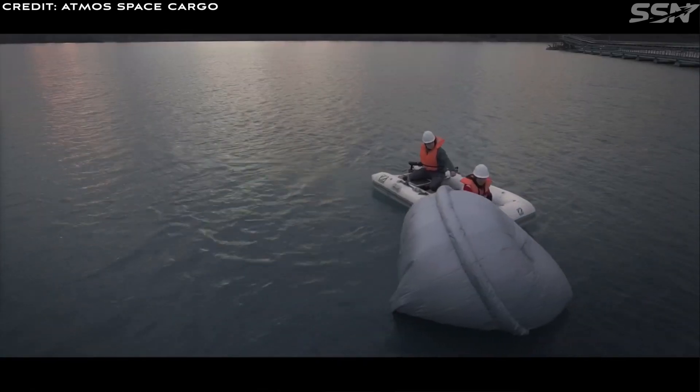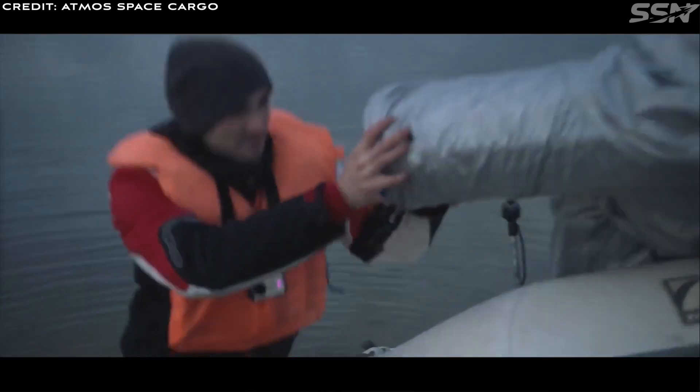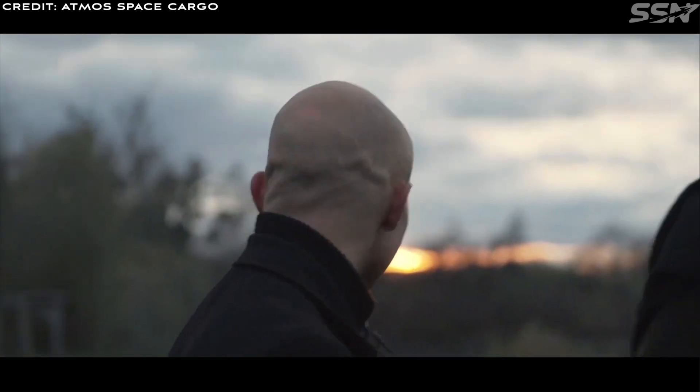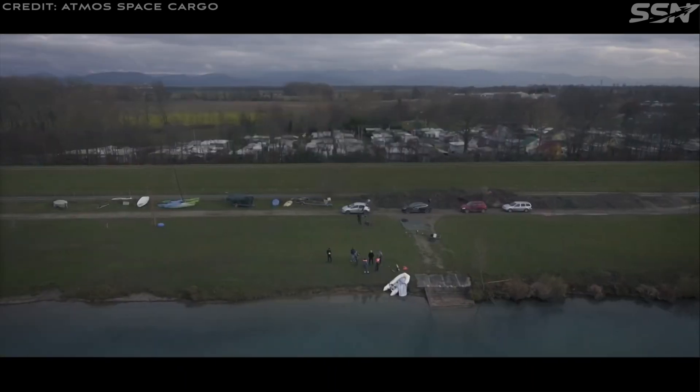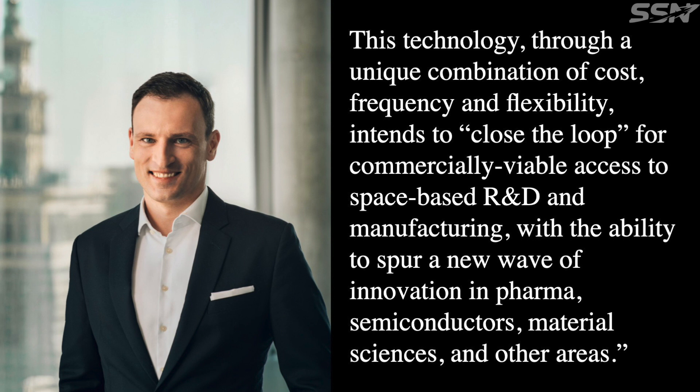Also in February 2024, Atmos received an additional €1.3 million in funding from OTB Ventures, joining a group of space tech investors that had previously invested in Atmos. A partner at OTB Ventures said: 'As part of our in-space economy strategy, we have been thoroughly analysing future enabling platforms which decisively shape and grow this emerging sector. Atmos Space Cargo struck us as one of the most compelling and innovative new companies in a market ripe for dynamic growth. This technology, through a unique combination of cost, frequency, and flexibility, intends to close the loop for commercially viable access to space-based R&D and manufacturing, with the ability to spur a new wave of innovation in pharma, semiconductors, material science, and other areas.'